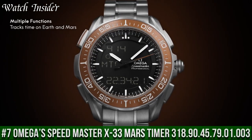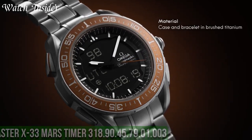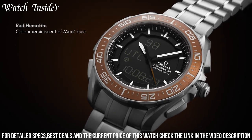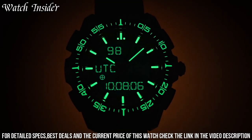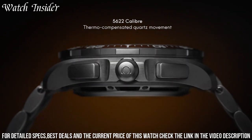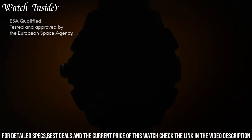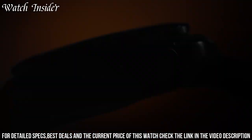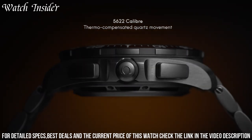Number 7: Omega Speedmaster X-33 Mars Timer, reference 318.9045.7901.003 — designed with input from astronauts, pilots, and military personnel to provide unparalleled functionality in challenging environments. The watch is equipped with a multifunction quartz movement with a variety of features, including a countdown timer, mission elapsed time, and alarm functions. The titanium case is both lightweight and durable, and the scratch-resistant sapphire crystal is coated with anti-reflective treatment to improve visibility. The watch also features a digital display with an LED backlight for easy reading in low-light conditions, making it a versatile and reliable timepiece for professionals in demanding fields.